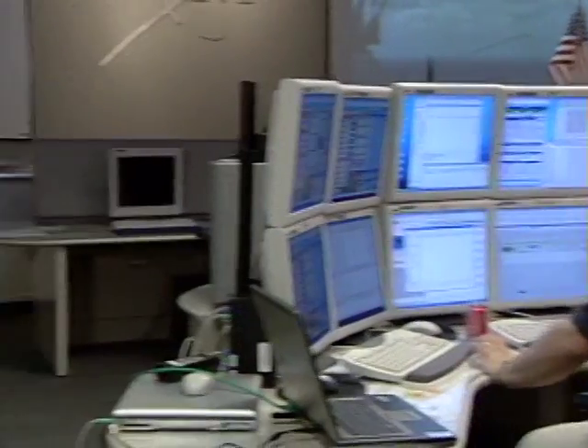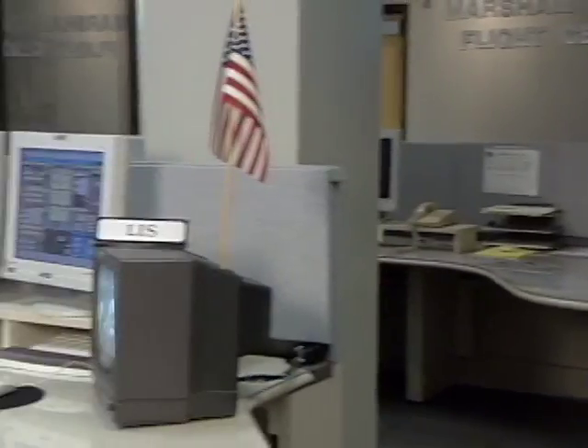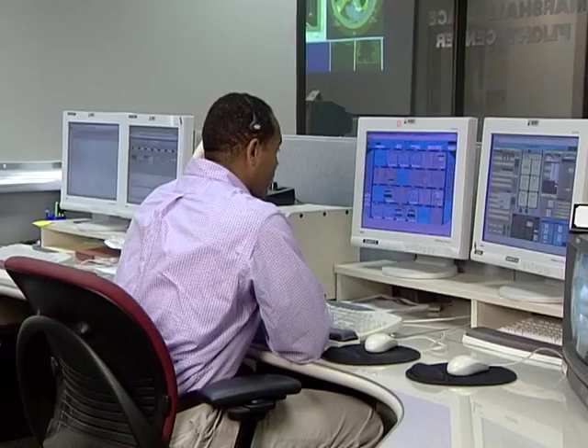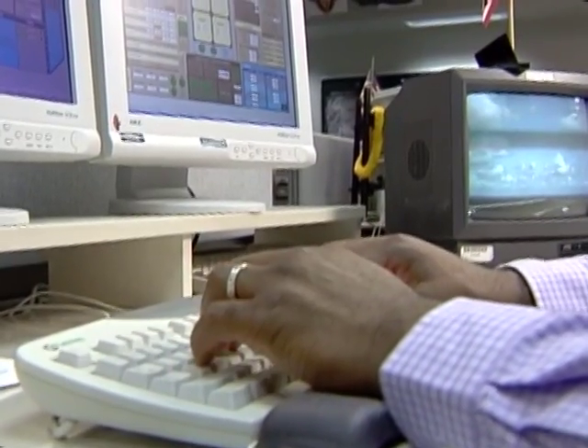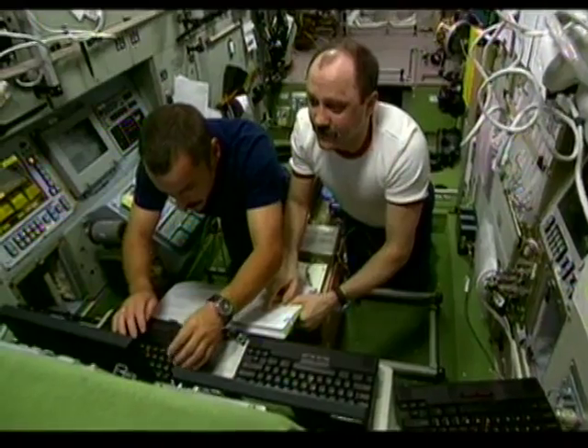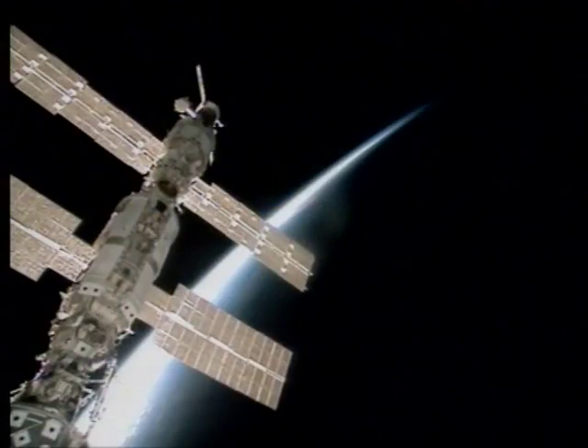Working on two-week rotations from the Johnson Space Center in Houston, the lead increment scientist representative liaisons between the station's lead scientist in Houston, the payload operations center in Huntsville, and the scientists all around the world who have experiments in space. 'I help to determine which experiments are given priority when an issue arrives, and work with the payload operation directors to ensure all science research on board station is complete each week, and the scientists back on Earth are satisfied with the operations and results of their experiment.'